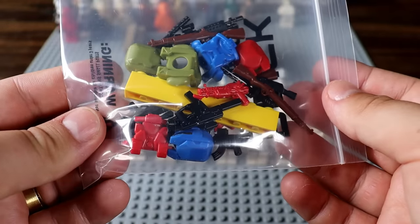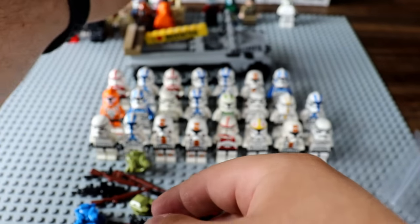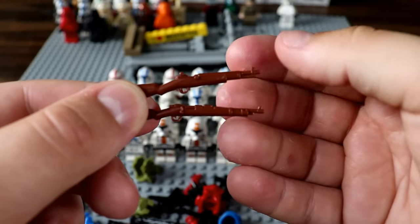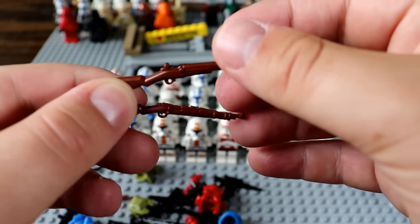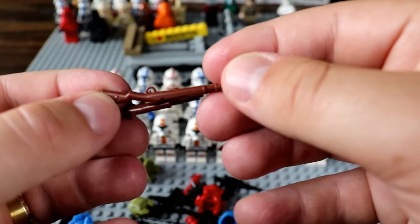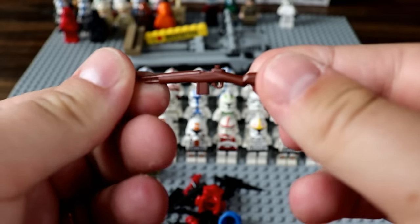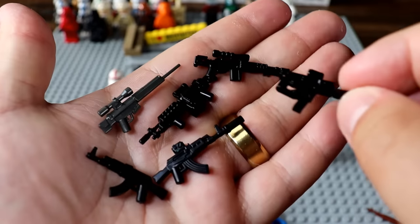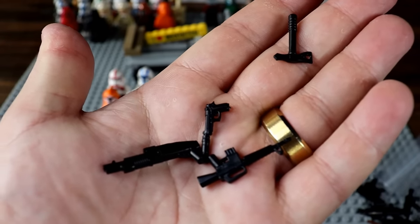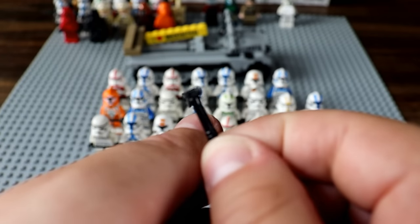We've got a ton of accessories here too. We have an M1 Garand and a Kar 98K — very detailed. There's also an M14 from the Vietnam War, a vast variety of modern weapons. I think this vector might be my favorite of the bunch, along with a bunch more modern weapons and a tactical battle axe — that's pretty cool.